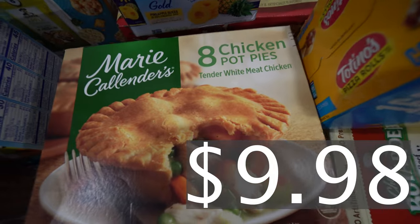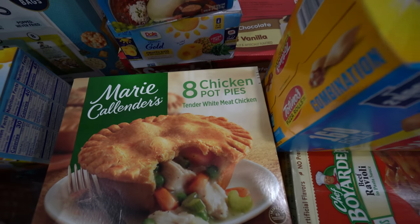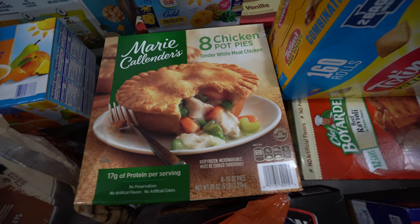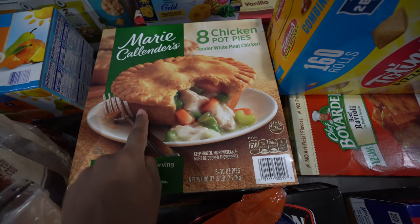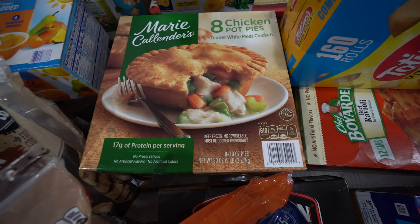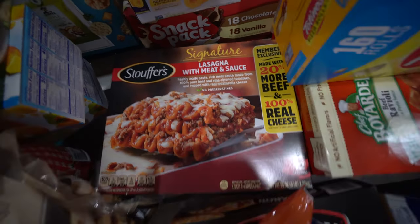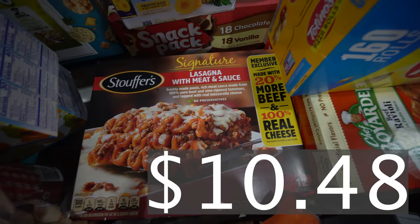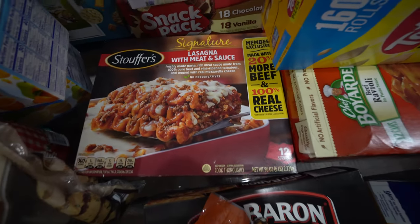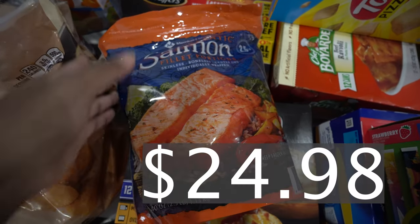We got some Marie Callender's chicken pot pies — I don't like chicken pot pies so this must be for my husband. It's the tender white meat kind and looks good. I think I don't like it because of too much crust — even with regular pies I prefer more of the filling. Moving along, we got some lasagna with meat sauce. This is the family favorite — 12 servings and everybody likes this lasagna.